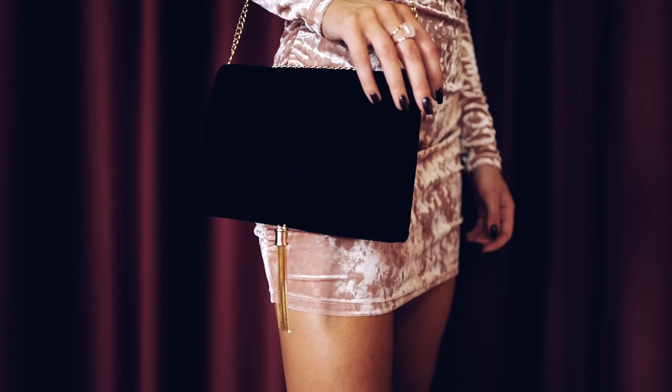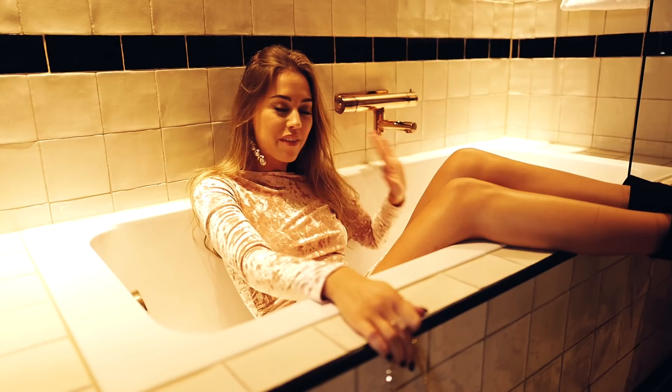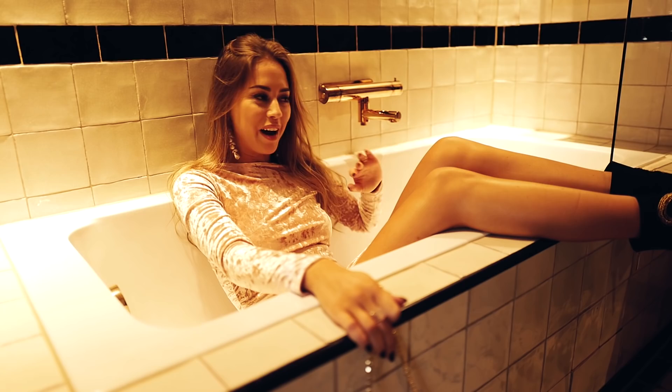You might think this is weird, but I actually always take a bath after a night out — so this is normal for me. Every time I come home after being out clubbing, I take a bath. No matter how drunk I am, I take a bath.